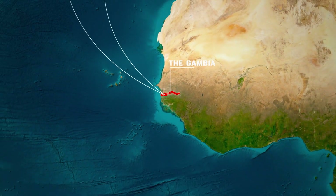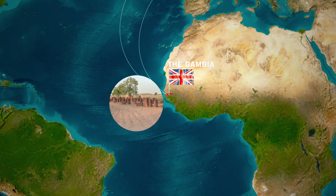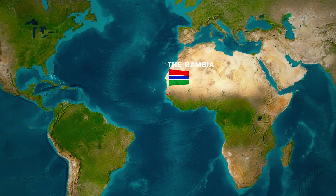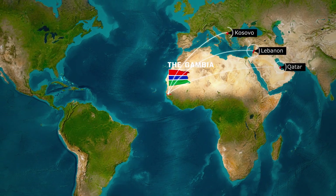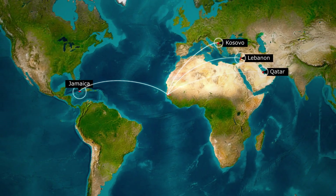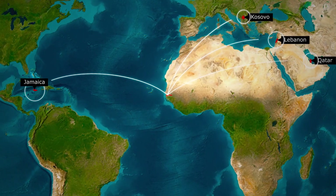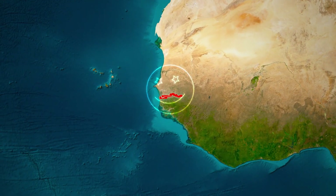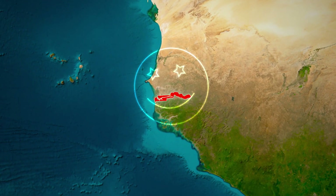In this video, we'll uncover the interesting story of how the Gambia evolved from ancient civilizations and kingdoms to becoming a British colony, gaining independence, and transforming into a country with a size similar to Lebanon, Qatar, Kosovo, and Jamaica. Stay tuned to discover the fascinating journey of the Gambia — a land of smiles with a past as distinct as its people. We'll also explore detailed history after independence, shedding light on the unique character of this smallest country in continental Africa.